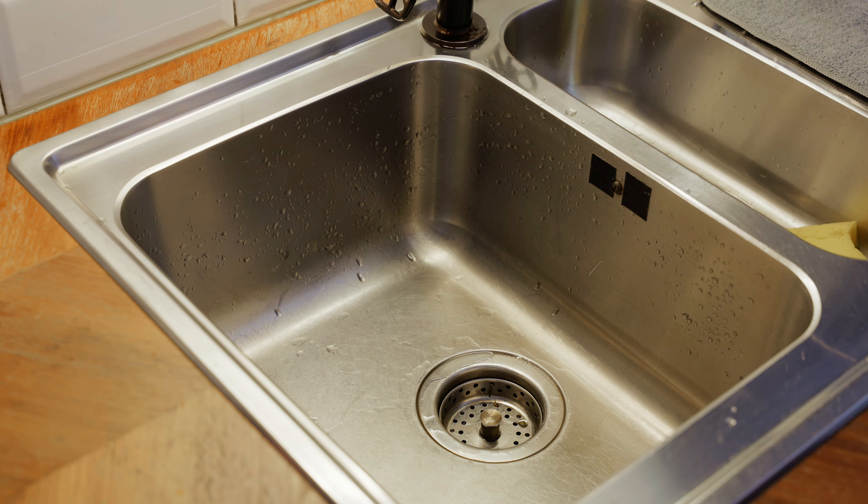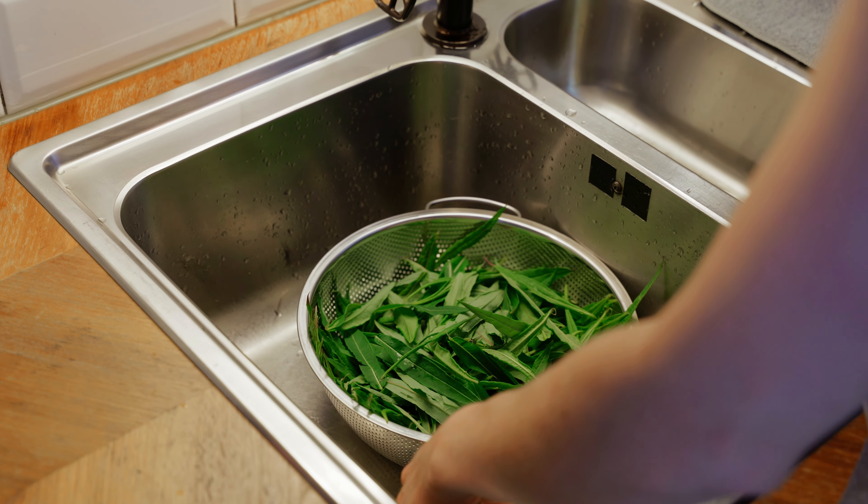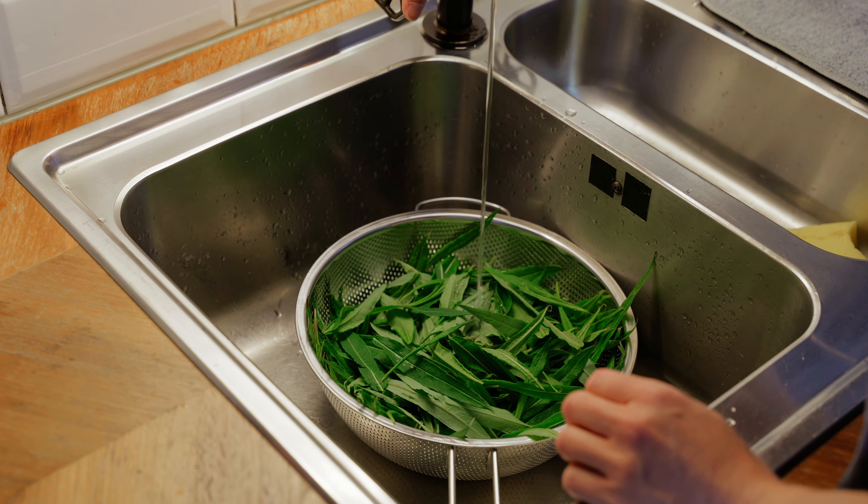For my first try with fireweeds, I wanted to pick the leaves in order to dry them and be able to make tea out of it.